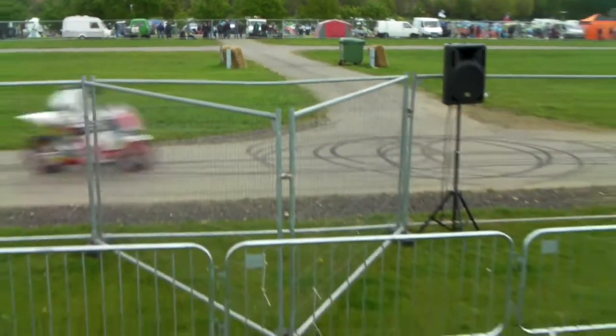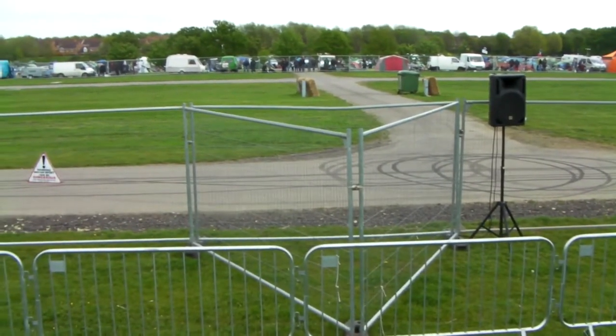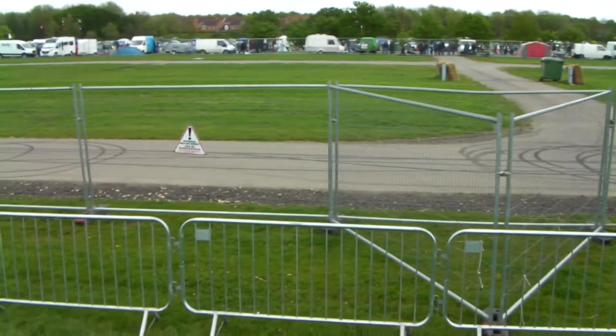Some of these bikes are telephone numbers for value — you could not put a price on them. Let's see what else we can pick up.